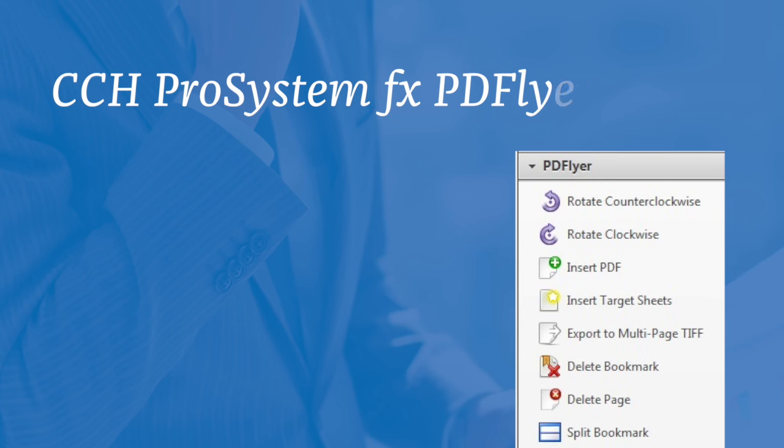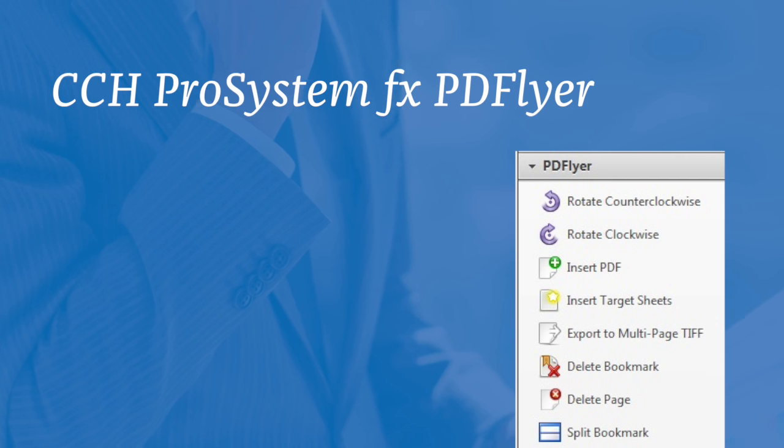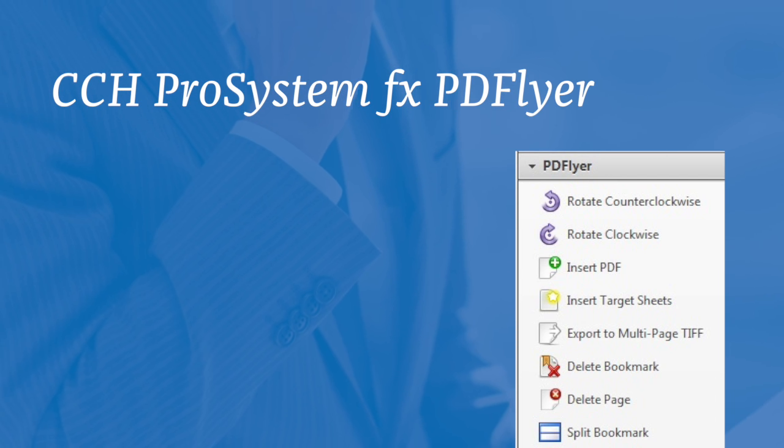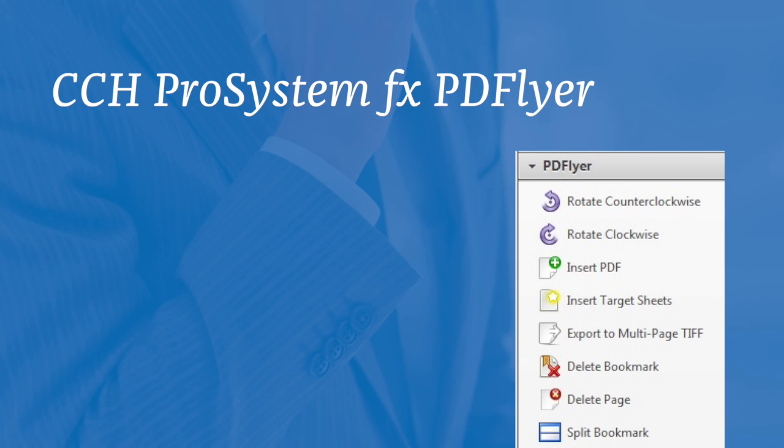Once Scan creates the bookmarked PDF file, on-screen preparation and review is a breeze with our PDFlyer plugin for Adobe Acrobat. PDFlyer provides specific functionality not available with Adobe Acrobat to support the unique requirements of digital tax preparation.